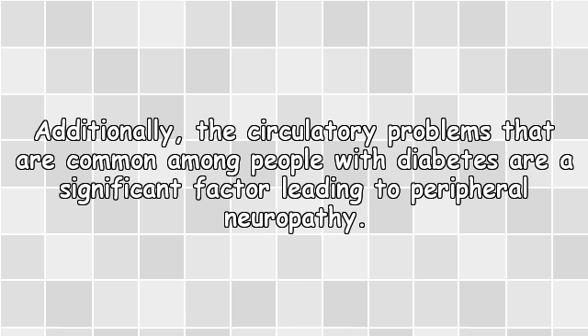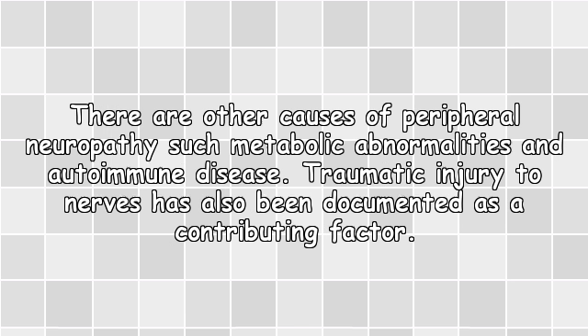Additionally, the circulatory problems that are common among people with diabetes are a significant factor leading to peripheral neuropathy. There are other causes of peripheral neuropathy such as metabolic abnormalities and autoimmune disease. Traumatic injury to nerves has also been documented as a contributing factor.